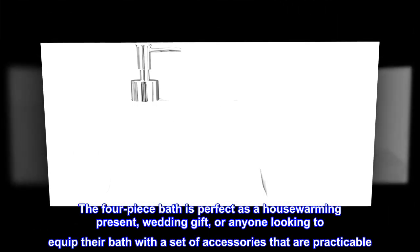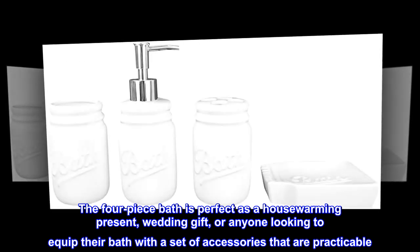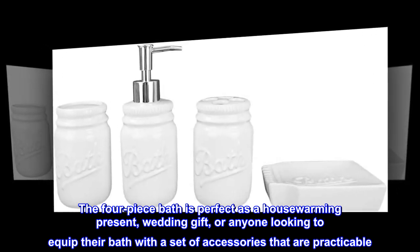The four-piece bath is perfect as a housewarming present, wedding gift, or for anyone looking to equip their bath with a set of accessories that are practicable.